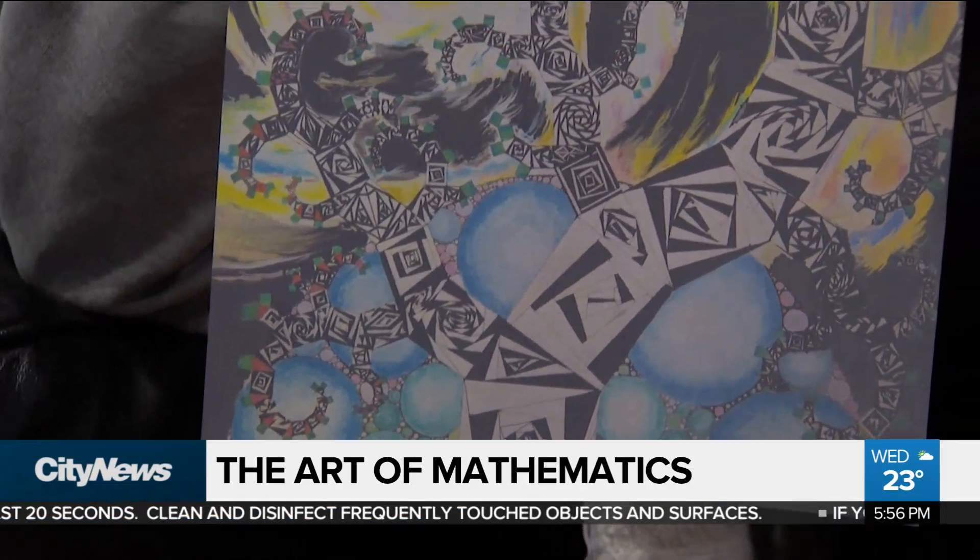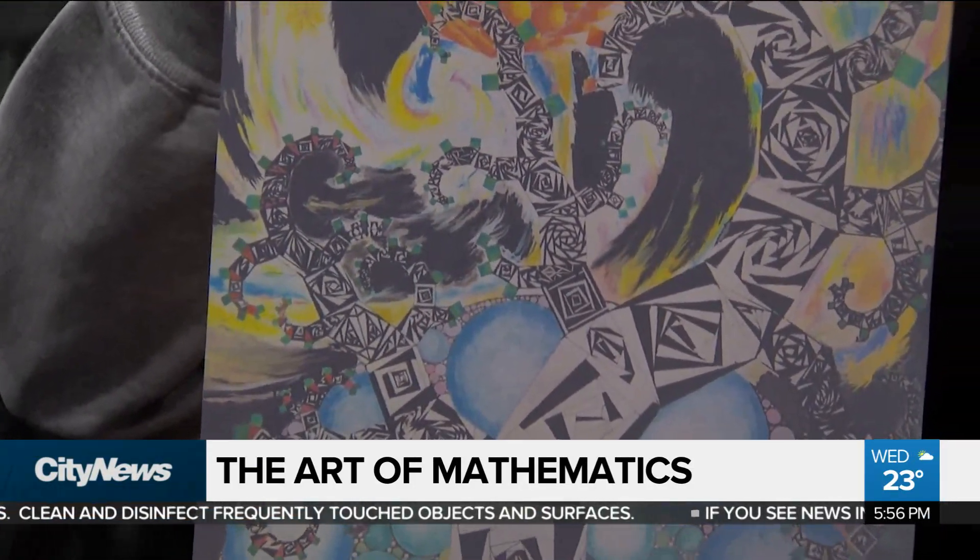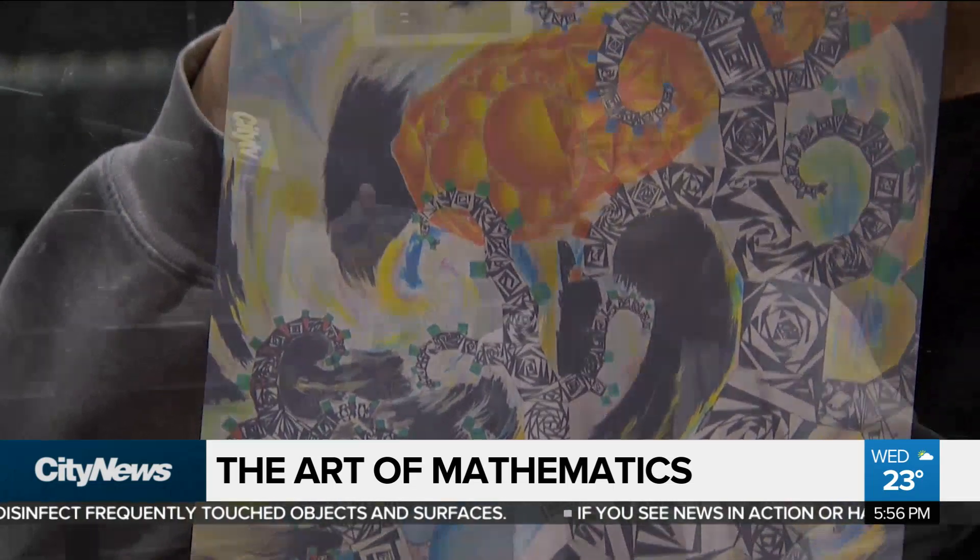Basically just a very simplified version of our universe. A lot of people might think that math is just math and art is just art, and it's really hard to combine two things that seem really different. But if you look at everything in nature, everything's sort of interrelated, especially math and art.